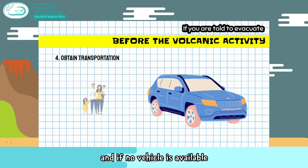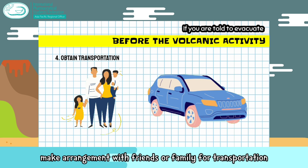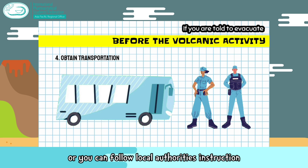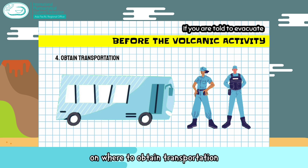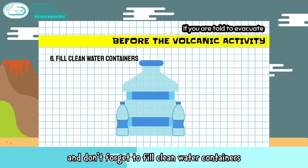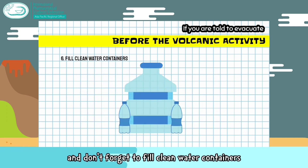If no vehicle is available, make arrangements with your friends or family for transportation, or follow authorities' instructions on where to obtain transportation. Plan ahead to take pets with you and don't forget to fill clean water containers.